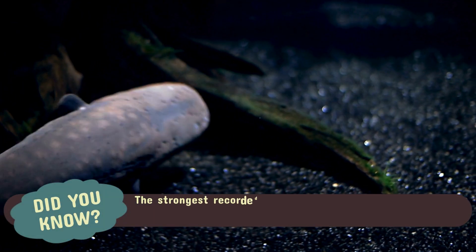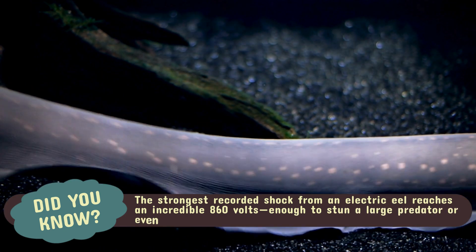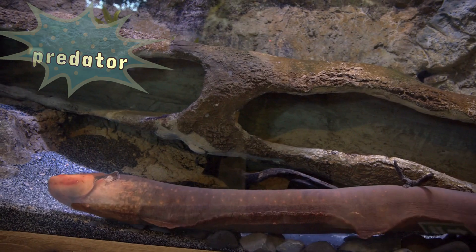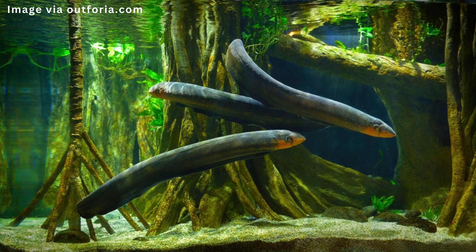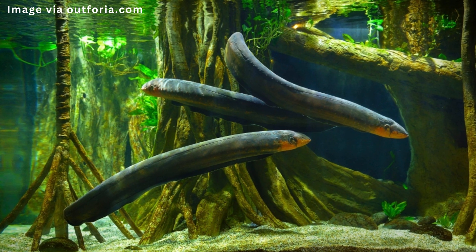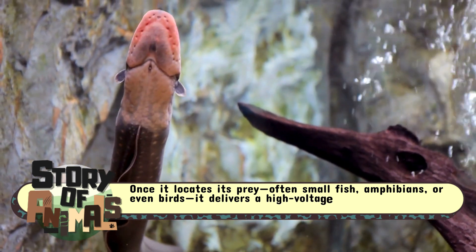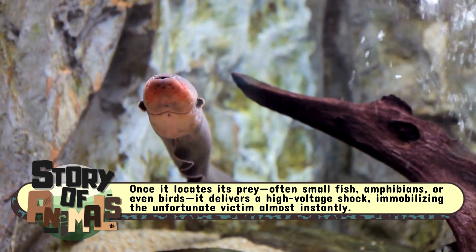The strongest recorded shock from an electric eel reaches an incredible 860 volts, enough to stun a large predator or even knock a human unconscious. The electric eel is an apex predator in its environment, and its hunting strategy is as dramatic as its name suggests. Using low-voltage pulses, it scans its surroundings, detecting movements in the murky waters. Once it locates its prey — often small fish, amphibians, or even birds — it delivers a high-voltage shock, immobilizing the unfortunate victim almost instantly.